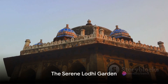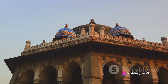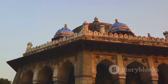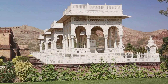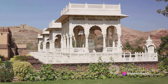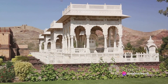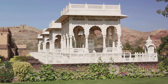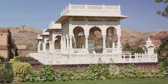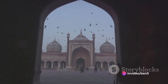From the hustle and bustle, we move to the tranquil Lodi Garden, tucked away in the heart of Delhi. It's a peaceful haven, a green oasis that stands in stark contrast to the city's usual pace. It's not just a garden — it's a living museum, boasting a rich tapestry of history dating back to the 15th century. Here, ancient monuments whisper tales of the bygone era — time capsules preserving the grandeur of the Lodi dynasty, the last of Delhi's sultanates.